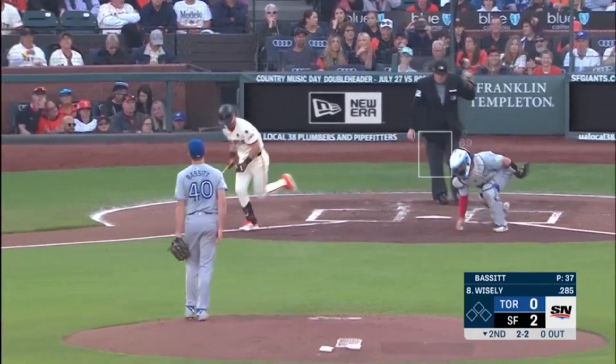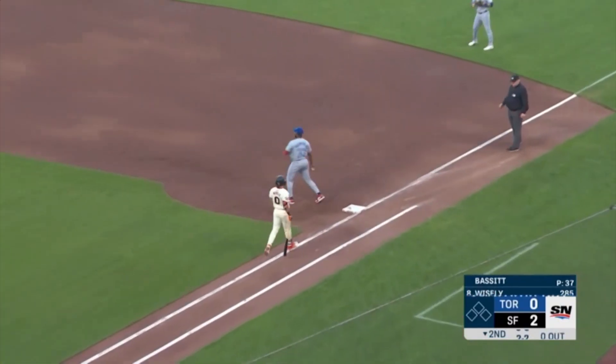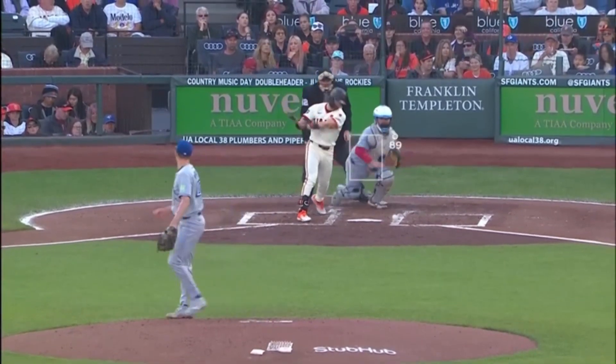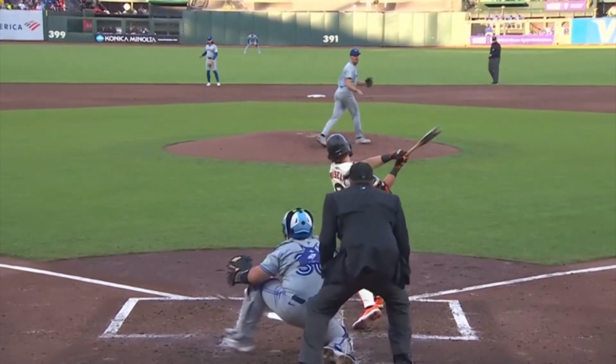Swung on and missed, and Kirk makes the throw down to first to come set. He misses on the other side of the plate with that pitch — looked like a cutter he wanted to come in on, but it got away from him.